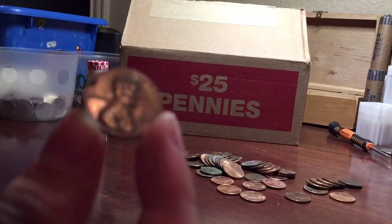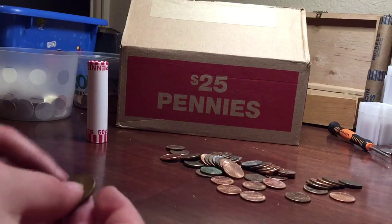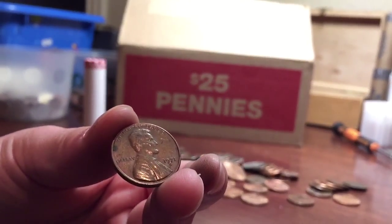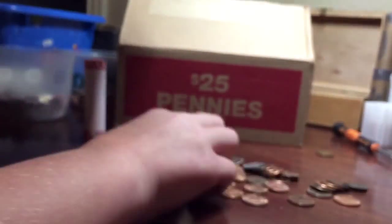Come on, focus. Doesn't want to focus, but let me see. Focus. There it is — 1971S. Apologize for the background. Put that up there. Copper.